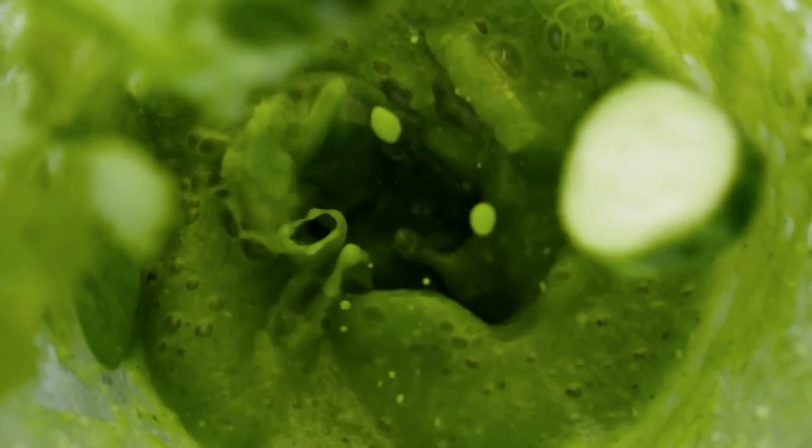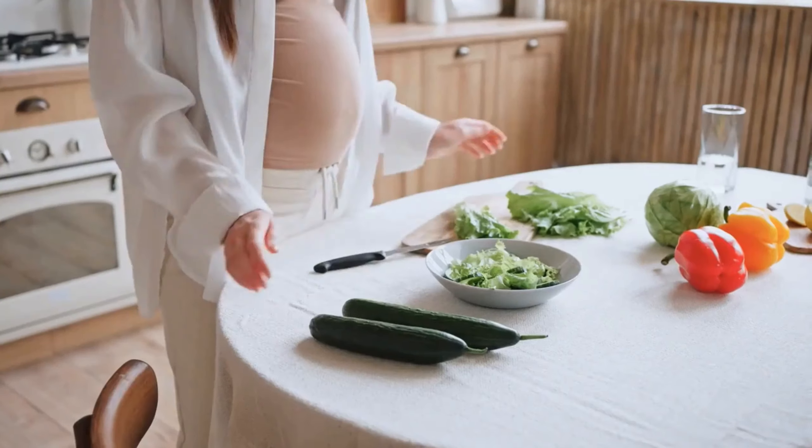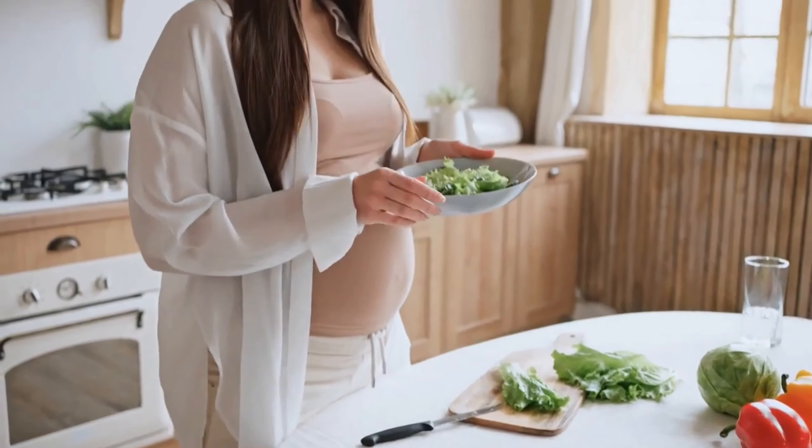To make this smoothie, you'll need a handful of spinach or kale, a banana, a cup of frozen berries, and a scoop of protein powder. Simply blend all the ingredients together until smooth and enjoy as a refreshing and healthy snack or breakfast option.